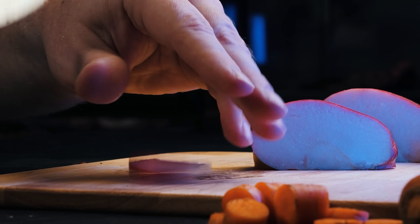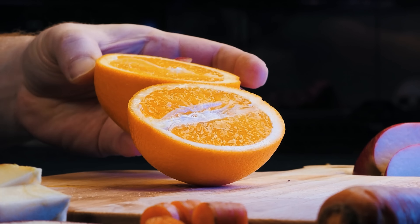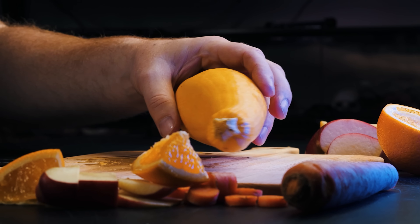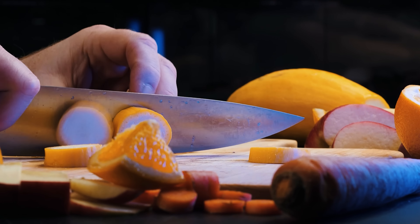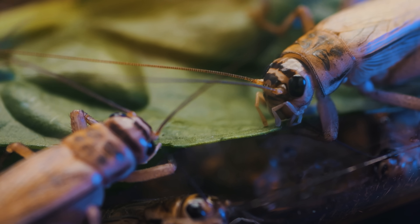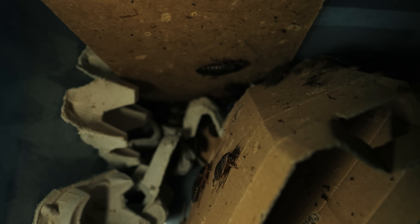You can be confident that the crickets or other insects you're feeding your tarantulas are healthy. You also have the ability to constantly keep them gut-loaded by feeding them fresh fruits and vegetables. It saves you time too — you don't have to travel to the pet store every couple of weeks or wait for a sales associate to count out 50 or 100 crickets and then stand in line again just to get to the register.